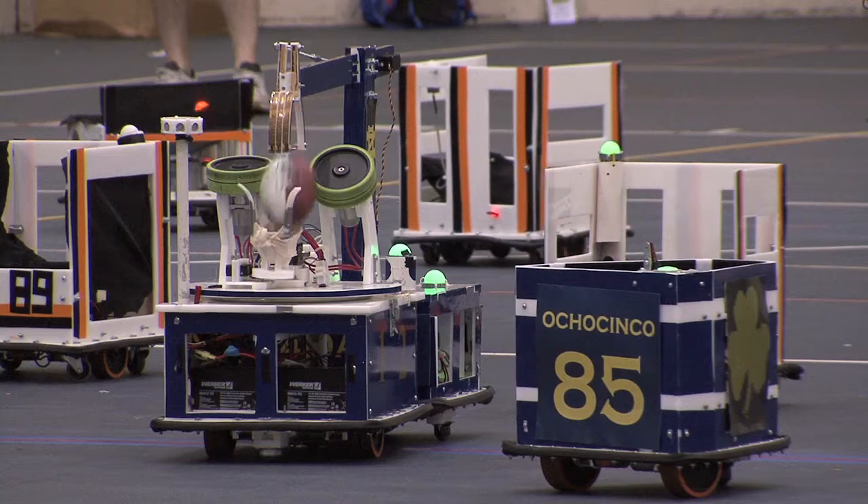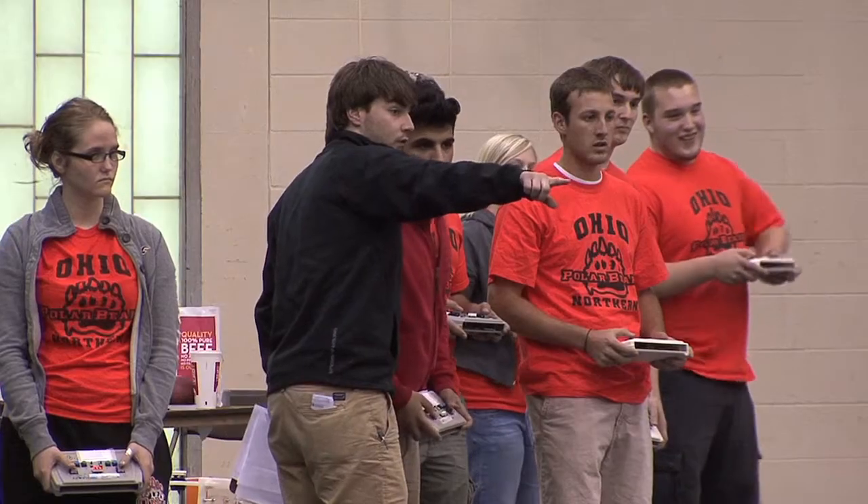It's the very first intercollegiate game of Mechatronics football. We play against Ohio Northern University, the Polar Bears.